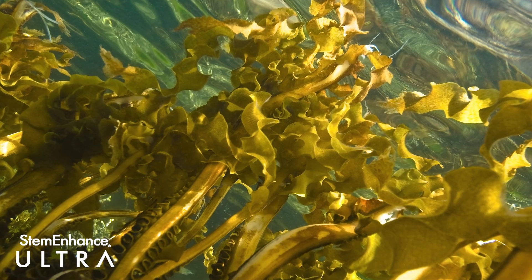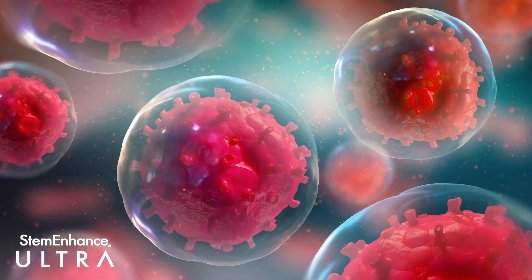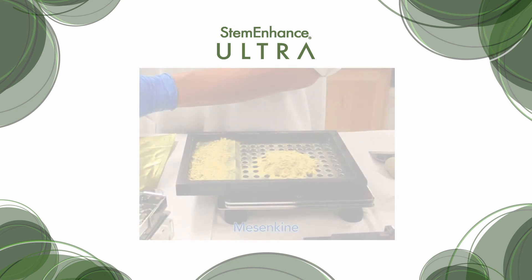The addition of Fucoidan increases the baseline number of stem cells over time if we consume the product every day. Stem Enhance Ultra is further enhanced by Mesenkine, a unique extract from spirulina isolated through our patented extraction process.